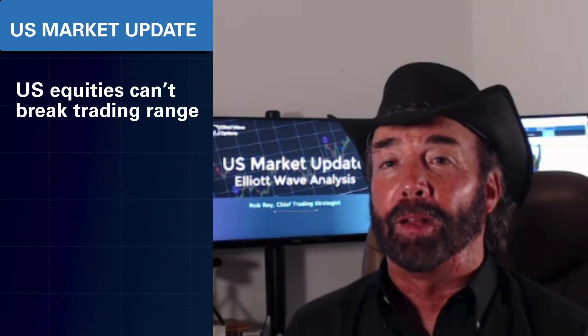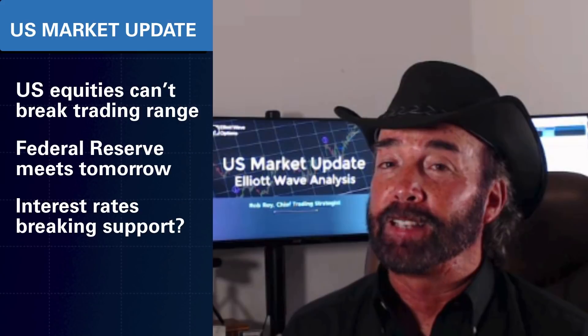Hi everyone, this is Rob Roy and welcome to the LA Wave Options U.S. Market Update. The market continues to consolidate, but could that big Fed meeting tomorrow be the catalyst for a breakout? Interest rates have broken support. What does that mean? And Bitcoin gave us a false breakout. So where does it go from here?